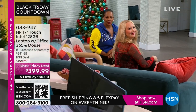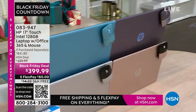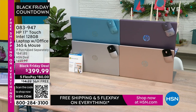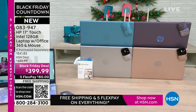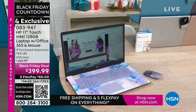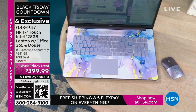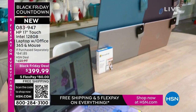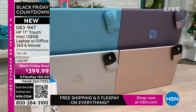Coming up: the HP 17-inch touchscreen laptop. You've got Intel inside — Intel processor, 128 gigabytes storage. It comes with a year of Microsoft 365 and a wireless mouse right out of the box. There's also a voucher for additional software. Colors available: lavender, teal, silver, and rose gold. If HP 17-inch touchscreen had you at hello, go for it.